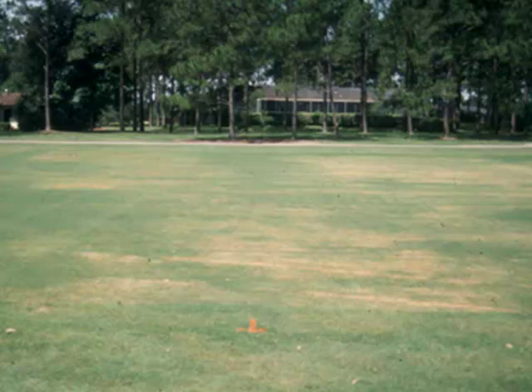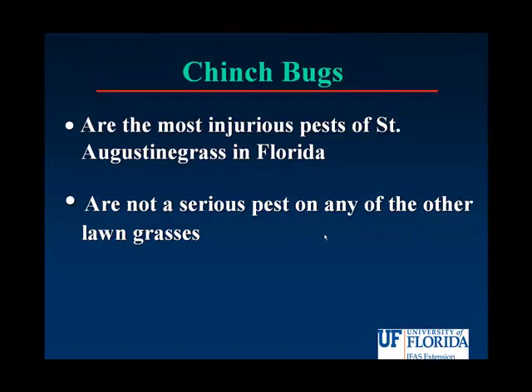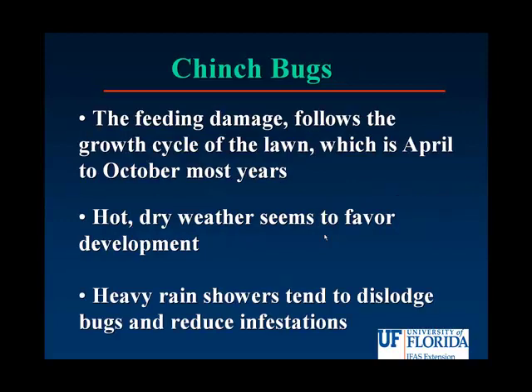Now, nematodes are microscopic worm-like creatures that we cannot control in home lawn turf. Chinch bugs are the most injurious pest of St. Augustine grass. If you do not have St. Augustine grass, such as Floratam, you don't have to worry about chinch bugs — they don't feed on it. The feeding damage follows the growth cycle of our lawns, which in April to October is when we are at the height of chinch bug season. Hot, dry weather seems to favor their development.